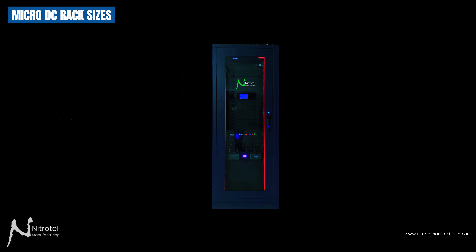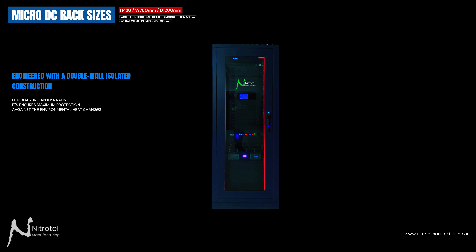Rack cabinet overall dimensions are configured as follows: 42U height, 780mm width, and 1,200mm depth, perfectly fit for Nitratel microdatacenter projects. Engineered with a double-wall isolated construction boasting an IP54 rating, it ensures maximum protection against environmental heat changes.